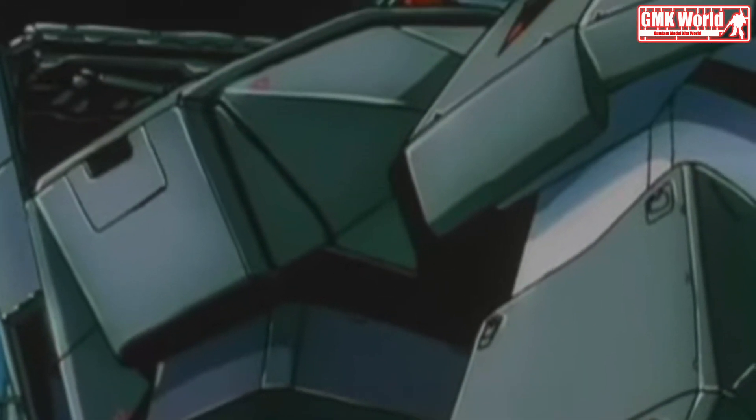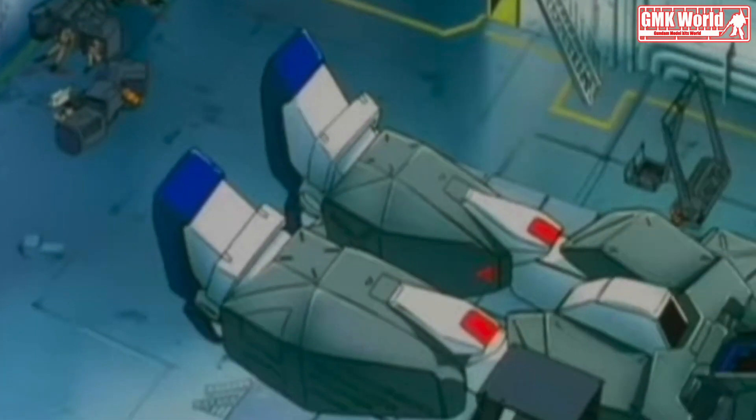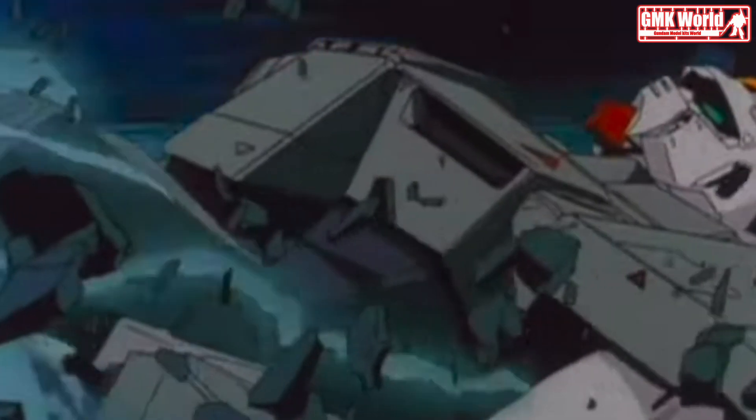Hi my friends and everybody. Welcome to GMK World Channel. Today we will show you Gundam plastic models, custom build by MSPO. MG-1100, RX-78NT1 Gundam Alex.